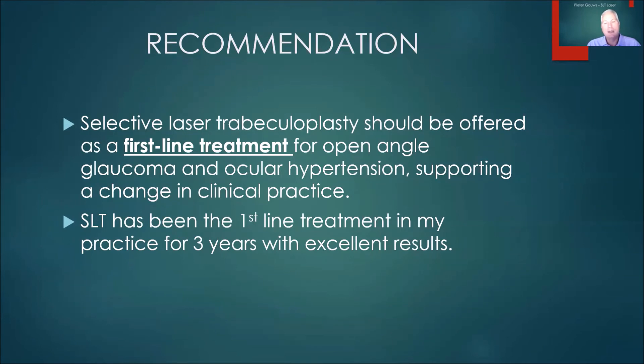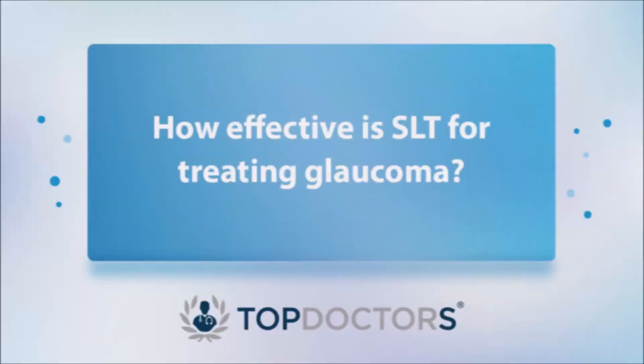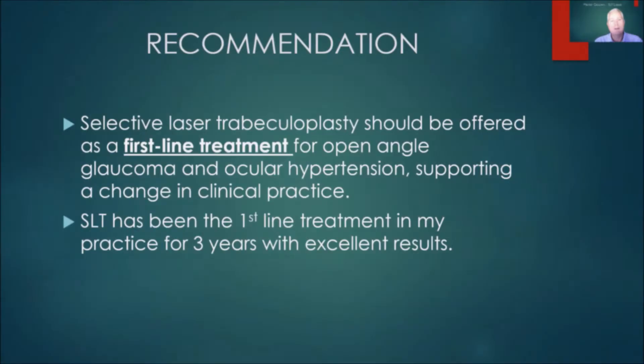SLT has been the first-line treatment in my personal practice for over three years now, and I've shared the excellent results of the LIGHT study. As the LIGHT study shows, SLT laser is an excellent treatment for patients with glaucoma or ocular hypertension, and was actually superior to the standard treatments with drops to lower the pressure.